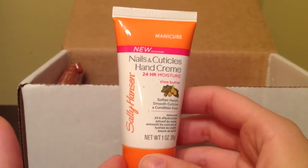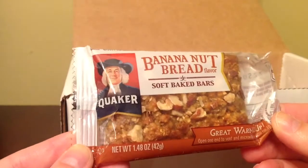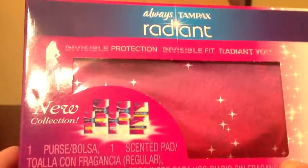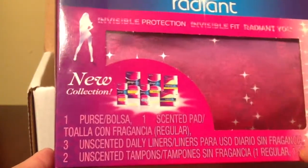This is Sally Hansen manicure nail and cuticles hand cream, 24-hour moisture with shea butter. I also have banana nut bread — this is a soap baked bar by Quaker.